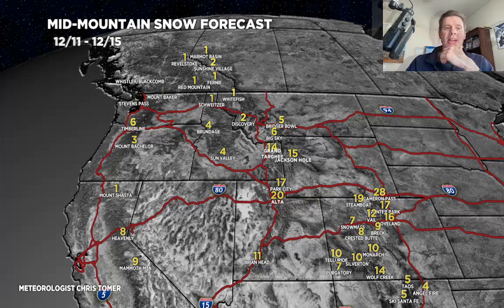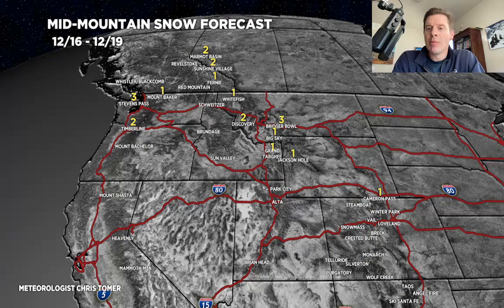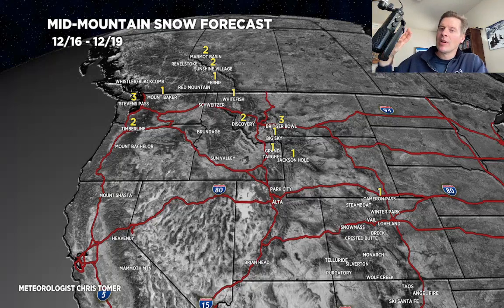The second phase of this, December 16 to 19 — remember the split flow, northern branch, tiny low, moving fast, a clipper. So light accumulations out of the Pacific Northwest, Montana, Wyoming, and then that's it. All the action at this point is off to the northeast.